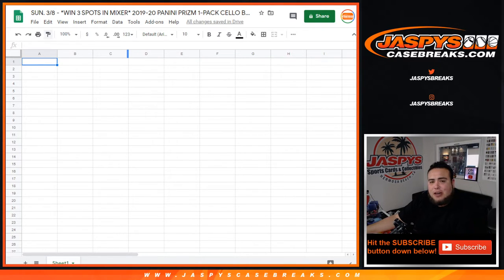What's up everybody, Jason from jazpyscasebreaks.com. This is break number nine of win three spots in the mixer, which is 2019-20 Panini Prism one-pack cell break.